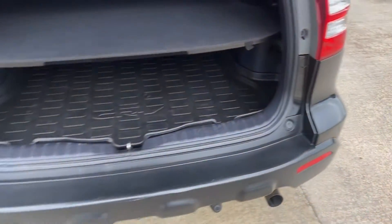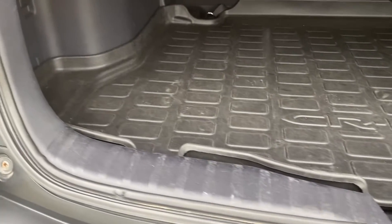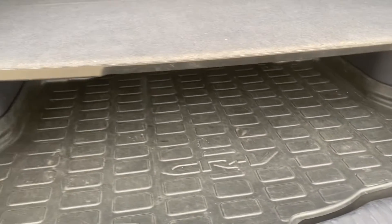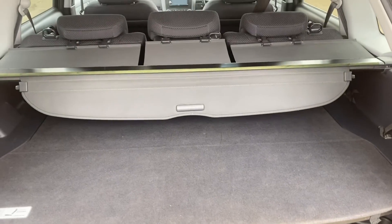And lastly, inside the boot. The vehicle has a Honda CR-V load protector, and you've also got the load bearing parcel shelf which can be removed. And then you've got the blind over the top.